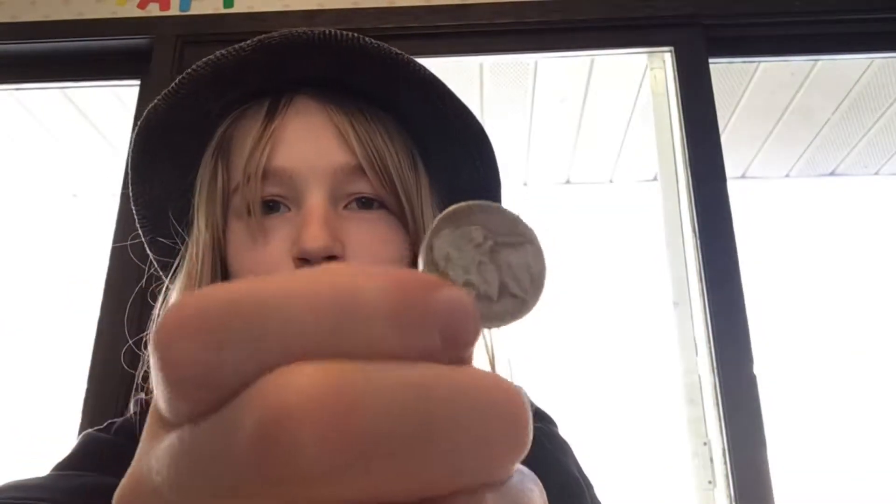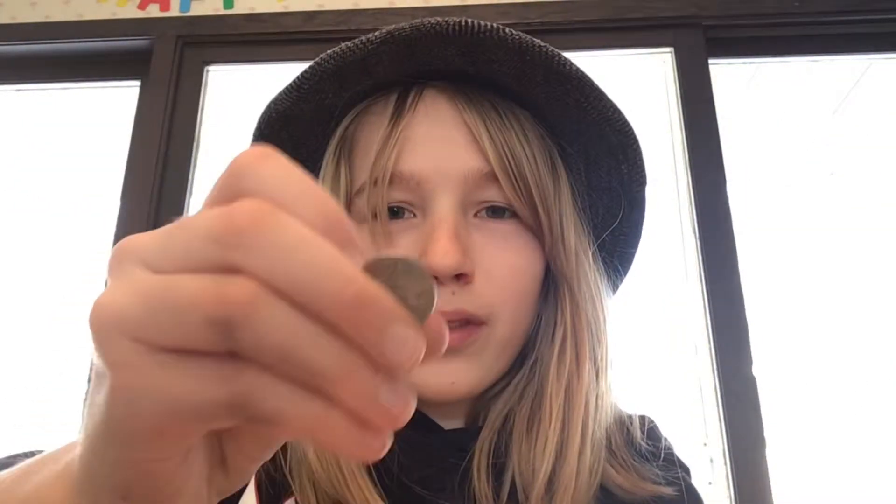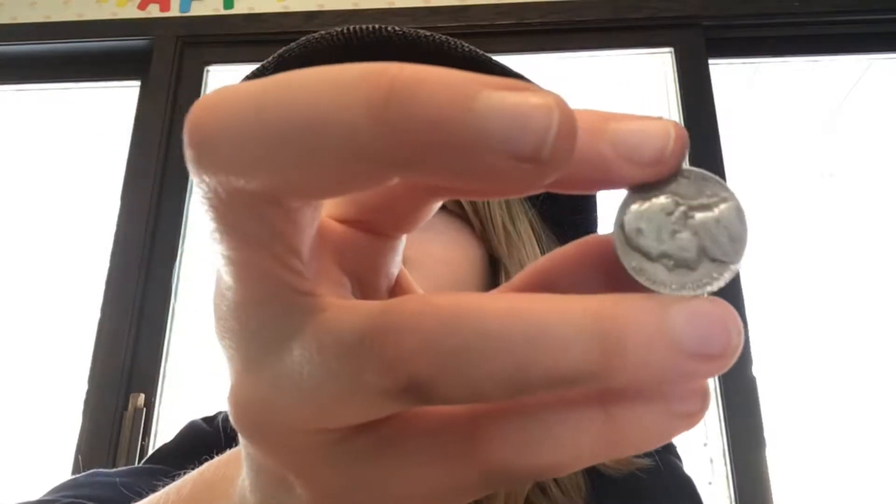Alright, we've got our fourth nickel. We haven't found much good stuff for the last few rolls, which is kind of surprising, but this is still in the 50s — 1951. I'm trying to get the date to show. It's kind of worn on the edges but that's a pretty cool coin. That's our fourth nickel — we did find four old ones last time too.